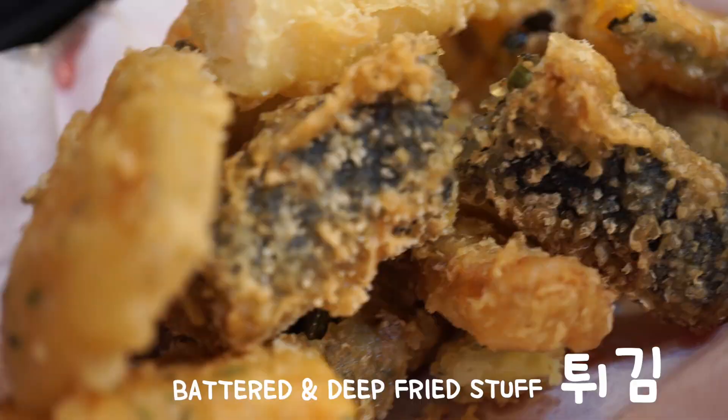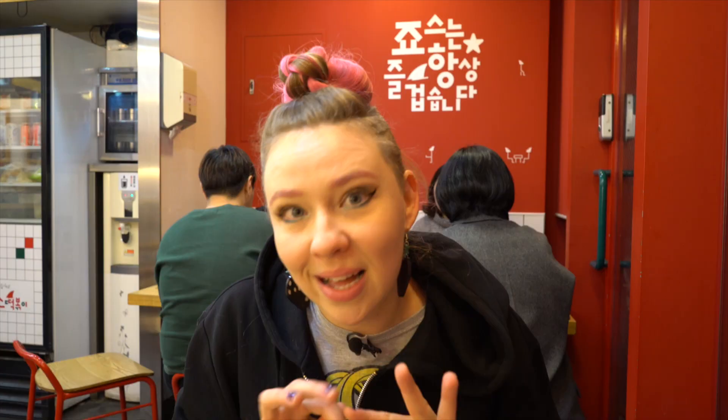They also have the yubu, which is like these little money bags — tofu wrapped up. That's not very common at a street food stand. And of course we got one of all the different items of the rainbow. I'm just gonna start eating.